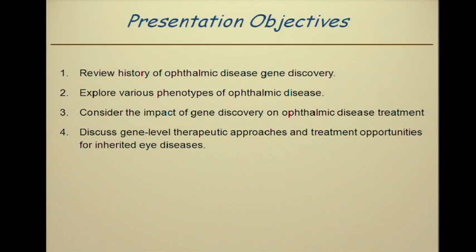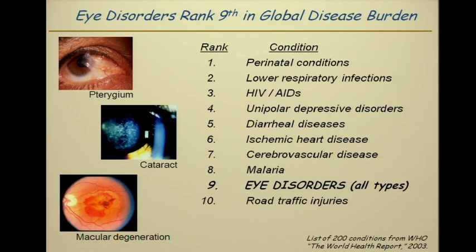Some presentation objectives. I will briefly review some of the history of where genetics has come from historically, and by the end of this you will be seeing a number of ophthalmic photos of various eye diseases — the phenotypes — and then consider where ophthalmology is going to be incorporating gene discovery in therapeutics.